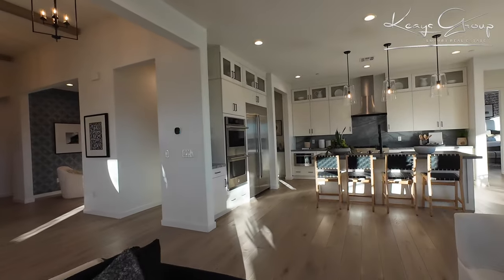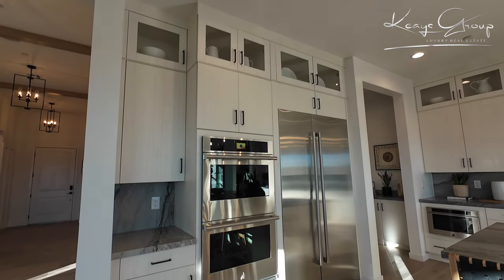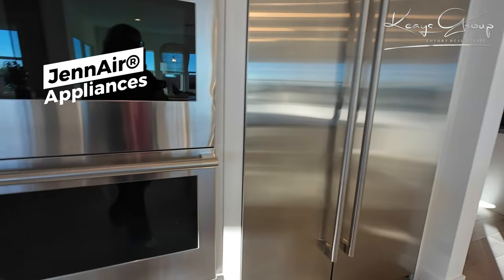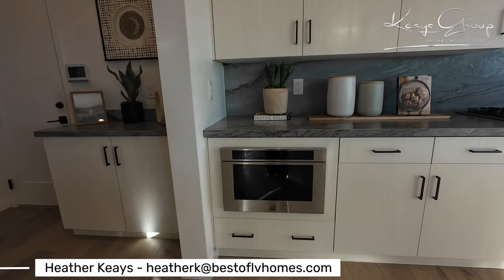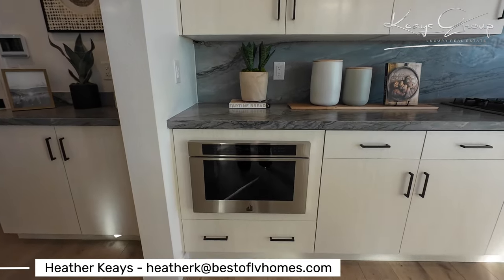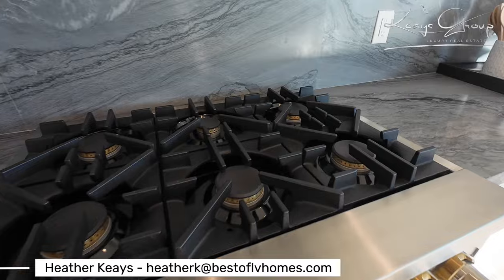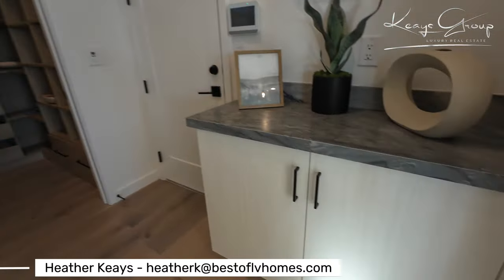Let's go to the kitchen. I really appreciate these cabinets that go all the way up to the ceiling, and they chose to put glass up there to break it up so it didn't just look like a wall of cabinets. We have double ovens right here. Jenn-Air appliances are the included feature of this home. You have a built-in fridge, a Jenn-Air microwave, a range hood, and a six-burner stove which is included. And here's the pantry.